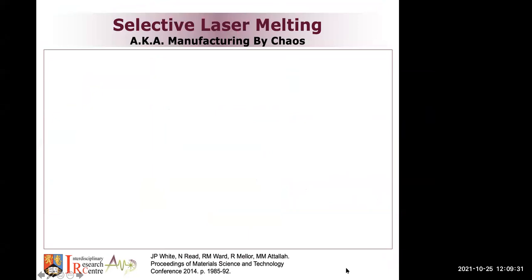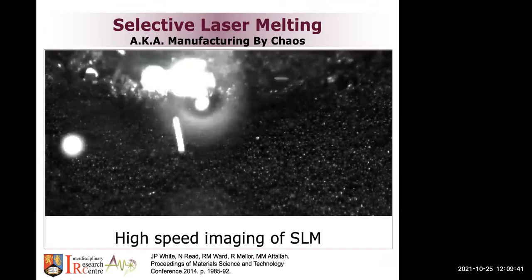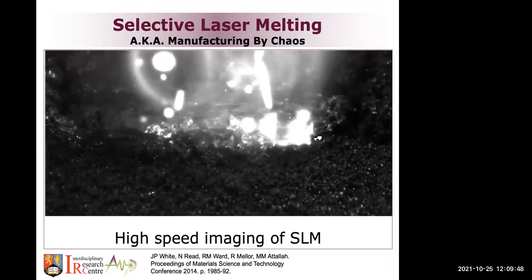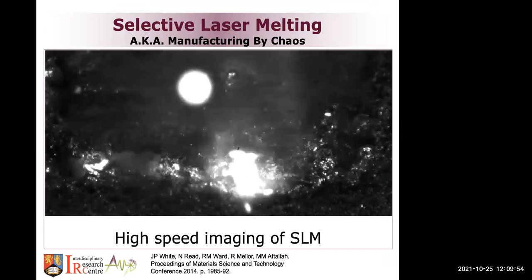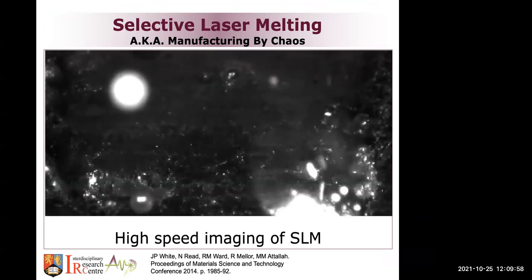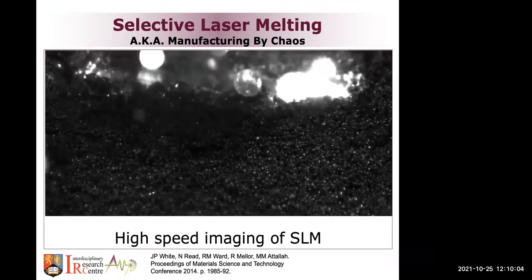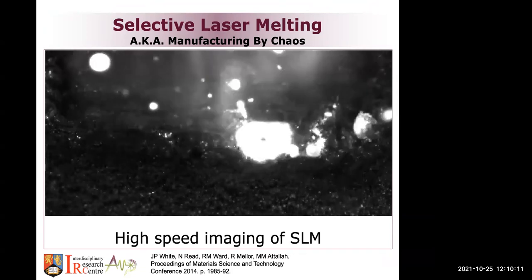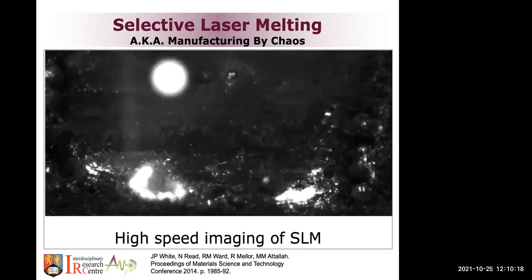The process I'll base most of my talk on today is SLM — selective laser melting — which sometimes looks like manufacturing by chaos. This is what happens when the laser hits the powder inside the powder bed: it looks pretty chaotic. You can see how powders are flying, there is spatter going up, things going down, surface tension pulling powder particles together, evaporation of elements. It looks like some sort of explosive process. But despite everything, the process works — you can still get a very good part made out of it despite all of these irregularities and complex phenomena.